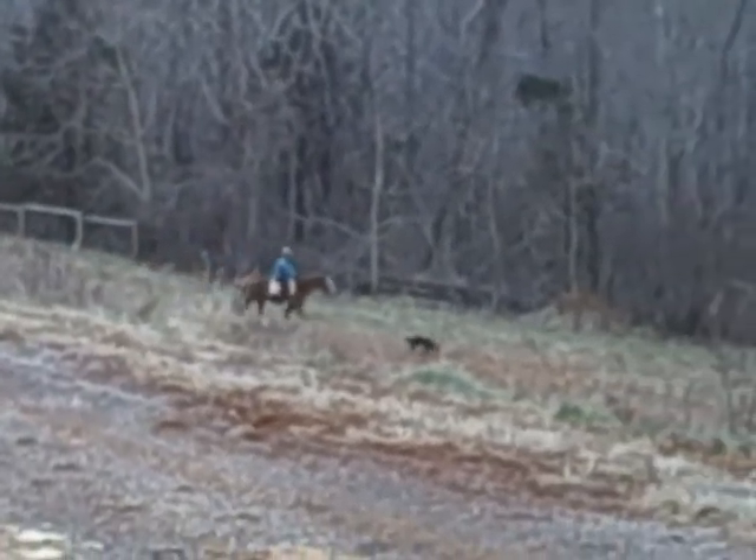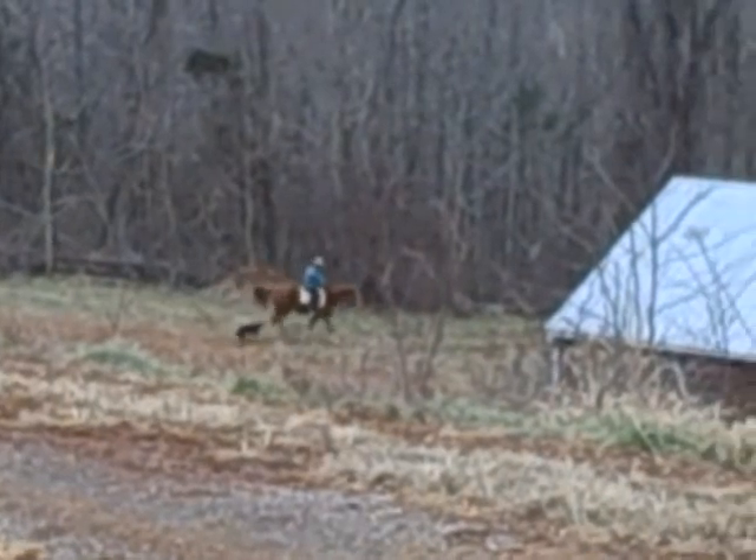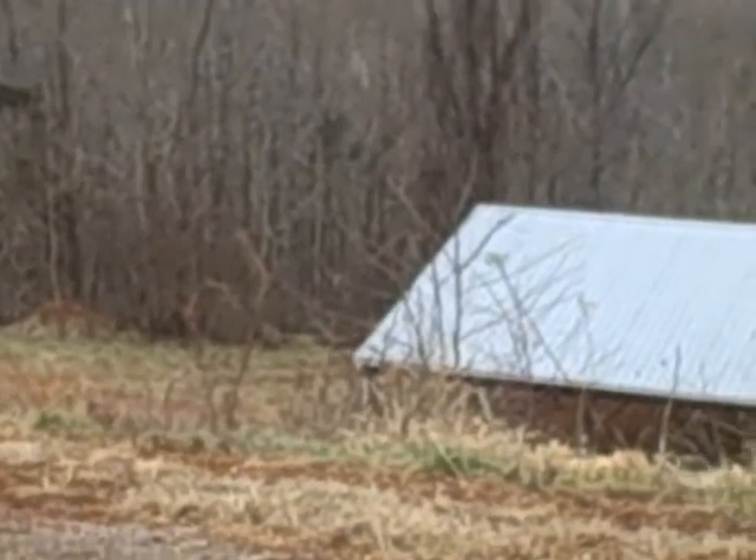We'd like to find him a nice home and would entertain an offer. You can see him trotting on down past the round pen. We hope to see you soon and we hope you enjoy this video.